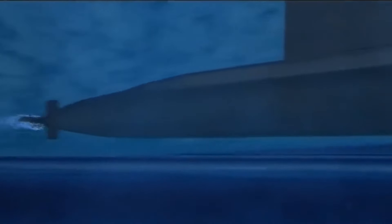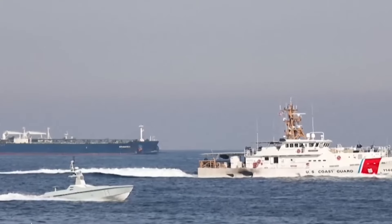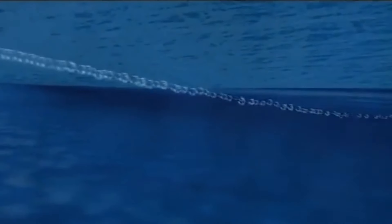Now prepare yourselves for something truly amazing: the Gatter-class submarine. It functions similarly to a top-secret underwater spy and has some incredible tricks up its sleeve. Imagine a sub — but not just any sub. Picture a cunning, stealthy sub. The Gatter-class submarine can blend in with its surroundings and go undetected, making it the James Bond of submarines.